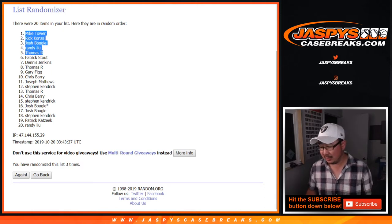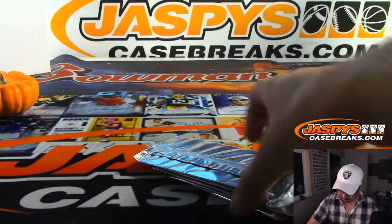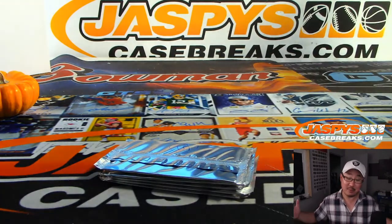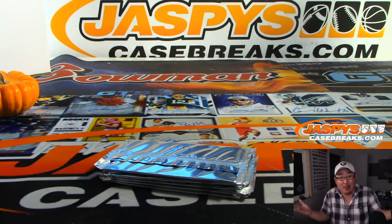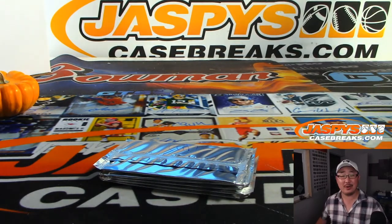Congrats to you. One silver pack each as I have them numbered going your way. They're all thin. Thin packs generally mean autographs. Could be Zion's, could be nothing — I don't know. But if you decide to open them up, let me know if you got anything cool.